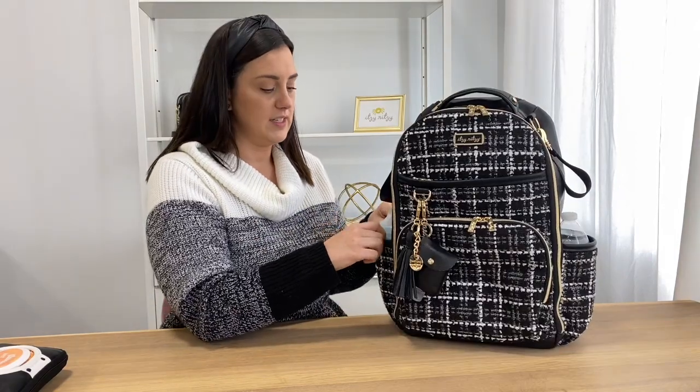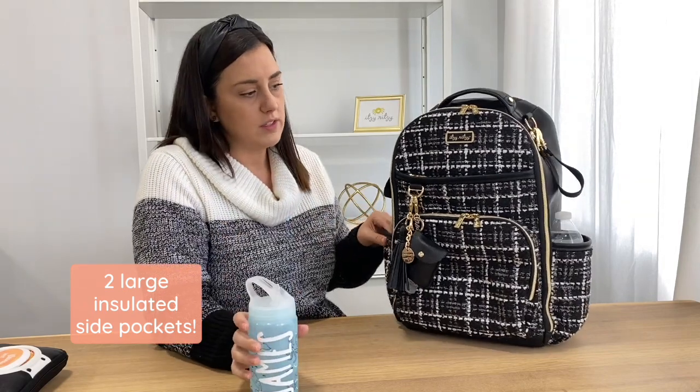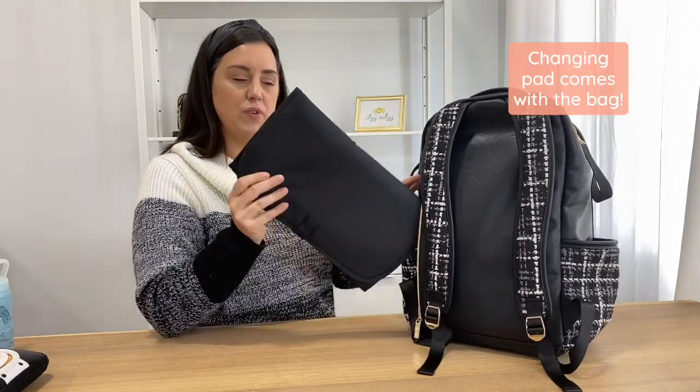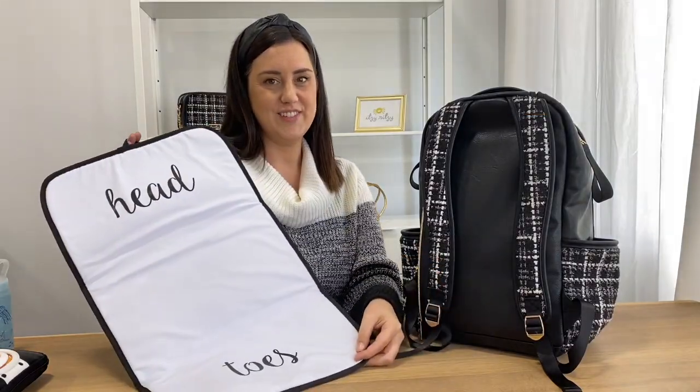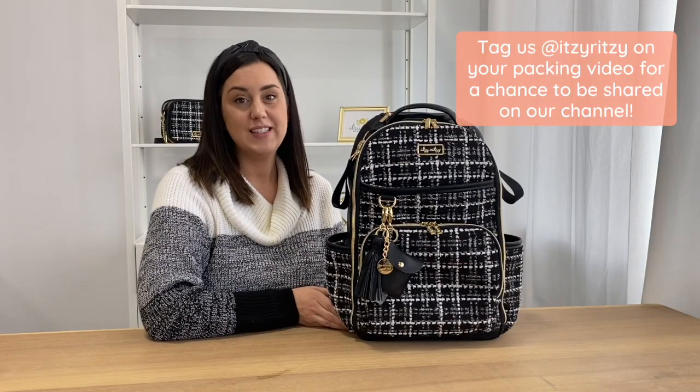What I love about the Boss Plus is the extra room on the outside. I keep sippy cups and water bottles on the outside. I've also been bringing an extra bottle of water because a lot of times drinking fountains are turned off, so I always try to keep extra water to fill these up. When it's changing time, I just turn the bag around and the changing pad is right here. I'm Christy and this is how I pack my Boss Plus!